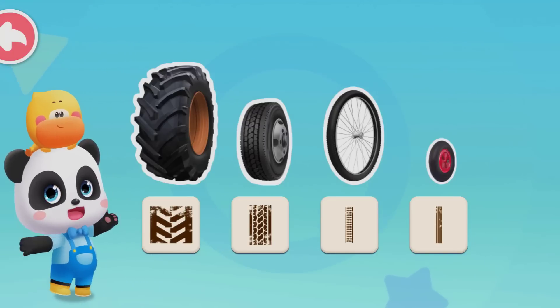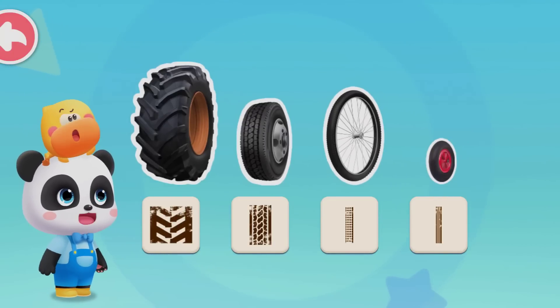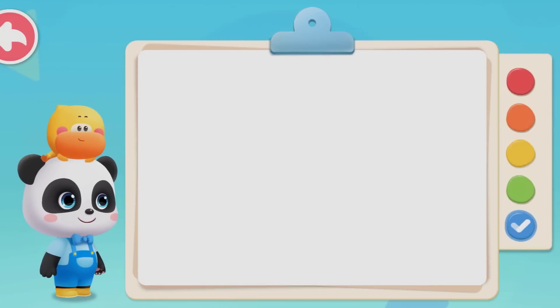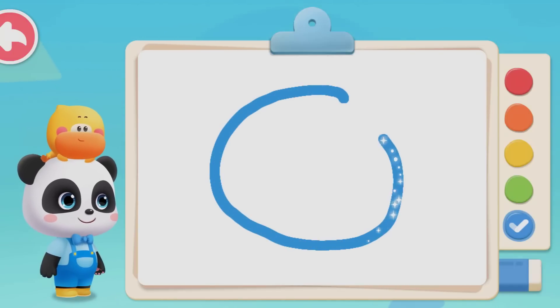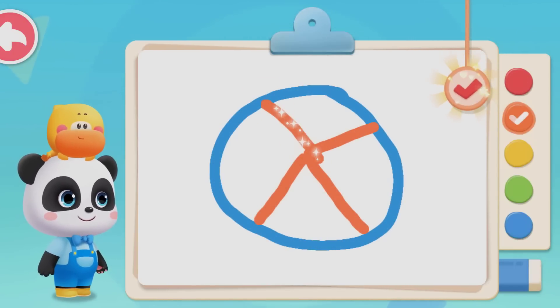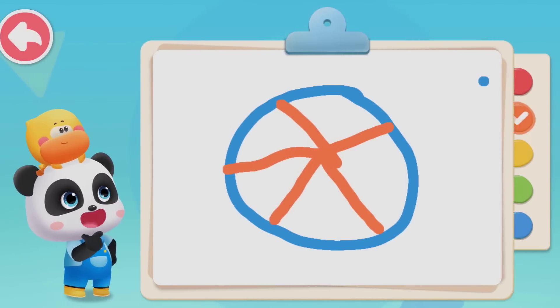Do you notice that? These wheels share a same feature — they share the same shape. Kids, what is the shape of the wheel? Draw the shape. All the wheels are circles.